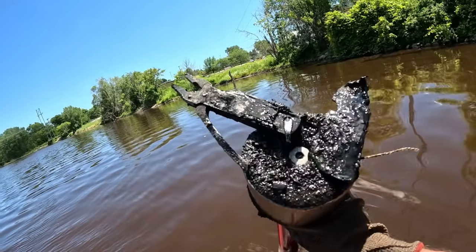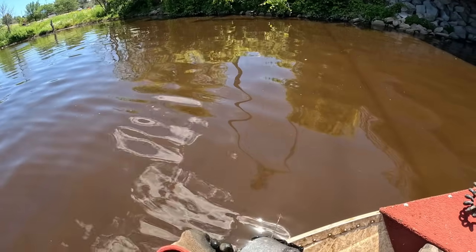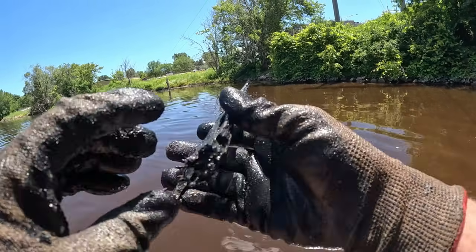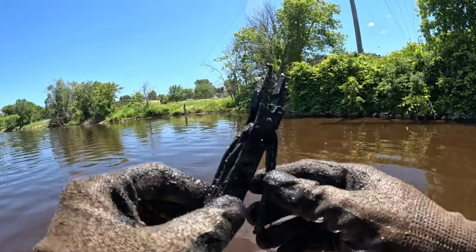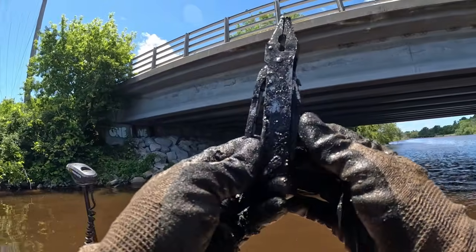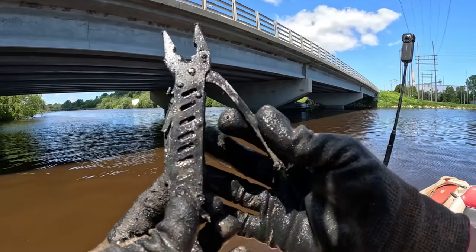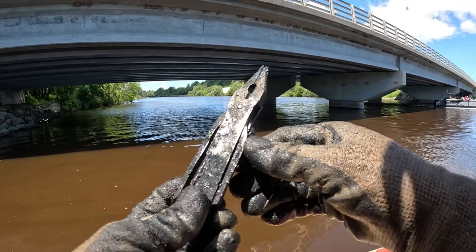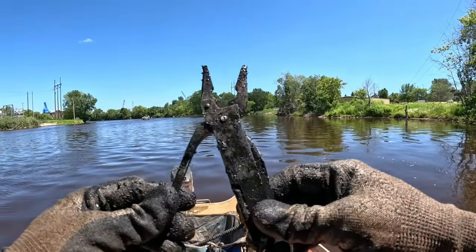Look at what's sticking off the end of there — is that a Leatherman or is that just the old regular pocket knife? Either way, check that thing out. That's flipping cool and it still opens and closes. What do you think happened — did somebody drop this off the bridge or off their boat? Who really knows. The way it looks, it probably really wouldn't even take that much cleaning up to get all of these pulled out and working again. Heck yeah.